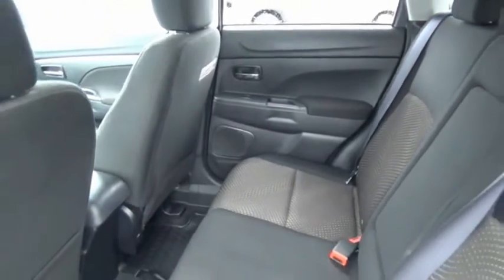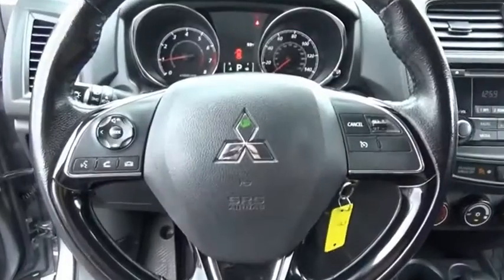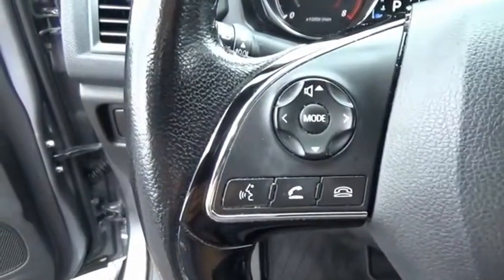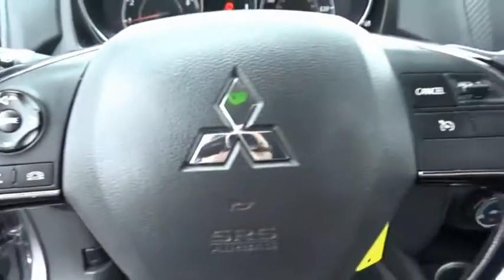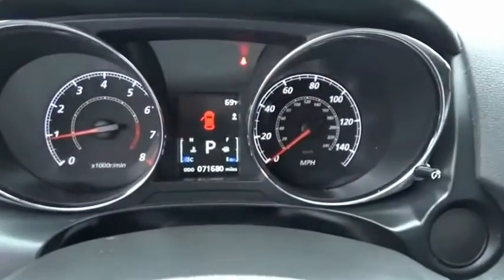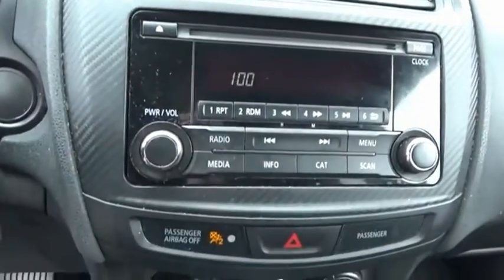The all-new Outlander Sport features a fuel-efficient engine paired to either a five-speed manual or a continuously variable transmission, and comfortable accommodations for five. Passengers will be treated to a refined ride in comfortable surroundings with a host of welcome features. If you like it online, you'll love it in your driveway — take it for a spin today.